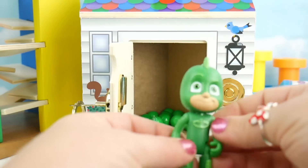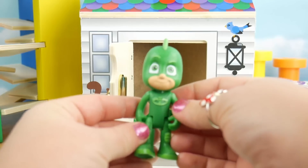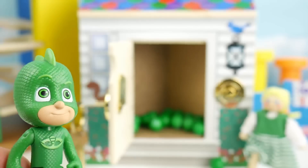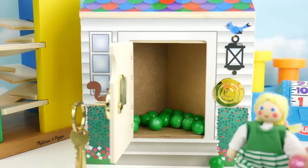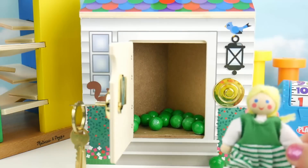Hey! Gekko! What are you doing in there? Just making sure it's secure for my friends. Head on inside. Thank you Gekko — now I can go home.